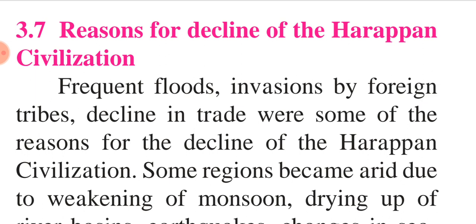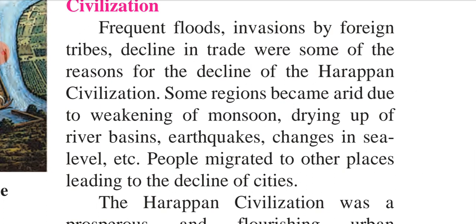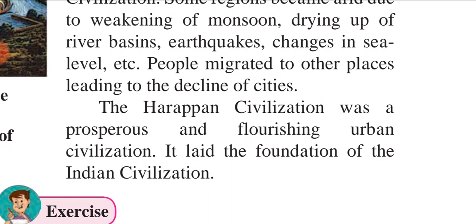There were frequent floods — every now and then there were floods. There were changes in the sea level, meaning the water level was going up and down. Then there were earthquakes. There were invasions by foreign tribals — some foreign people came over there. Because of that, there was a decline in trade, the sending of goods from one place to another. This led to migration — people started moving from one place to another — and desertion of the towns, which became deserted. These were the reasons for the decline of the Harappan civilization.